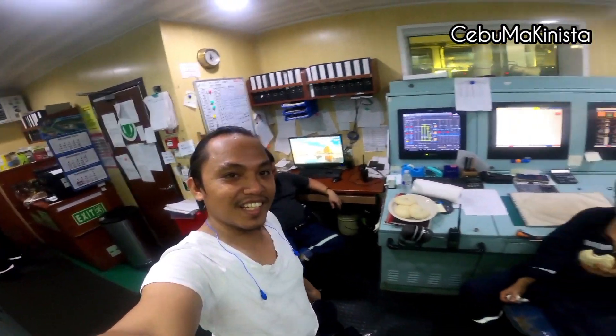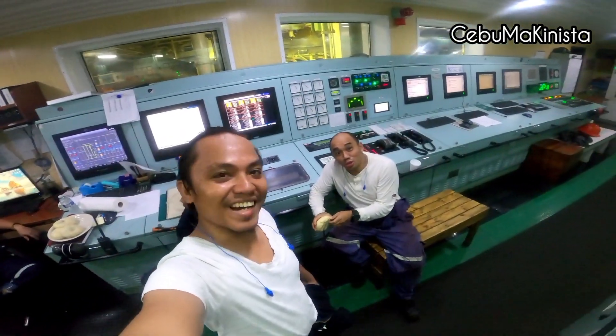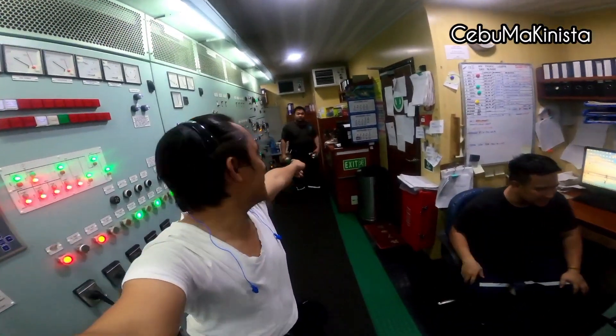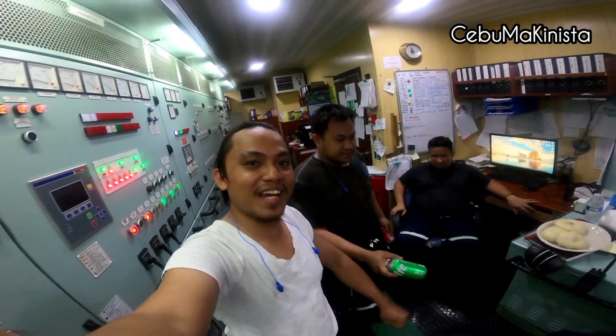Engine team, everyone. First engineer. Si Bido — Richard. Ilika, Brice. And our oiler — si Dodo, Jonathan. Full ball. So thank you so much, guys.